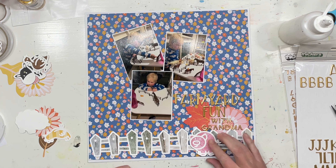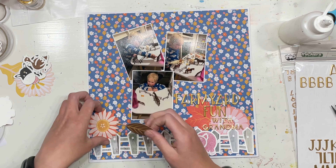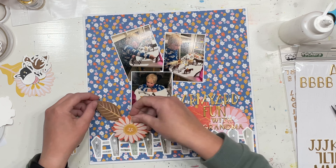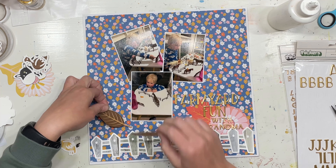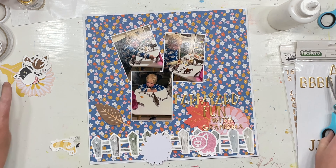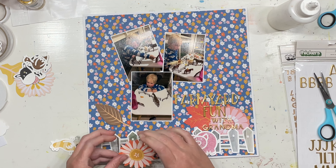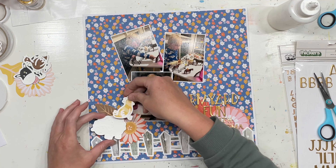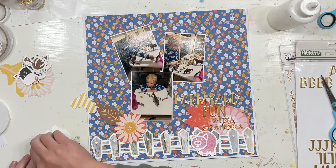I've called it 'Farmyard Fun with Grandma' because in this photo Lincoln is actually on the phone to grandma — he's FaceTiming grandma and they are both playing farms together. Grandma has a farmyard collection at her house for when the kids come to visit, and she got those out. In one of the photos in particular he's pointing out the animals that she has in the camera, which is just gorgeous.